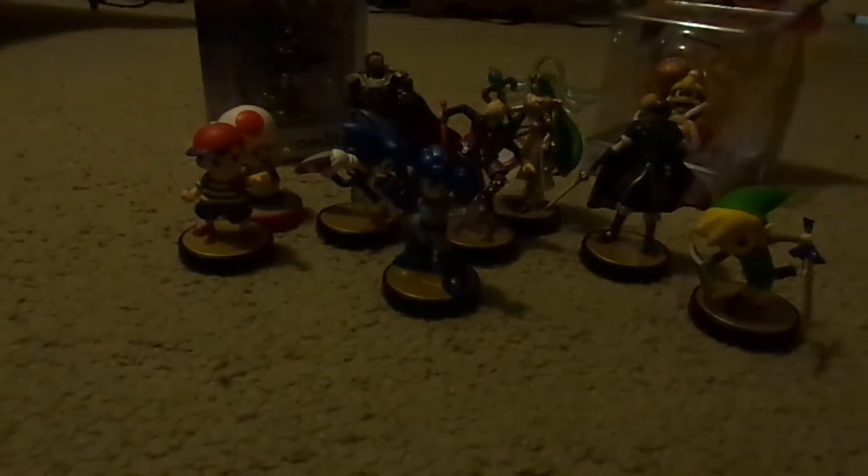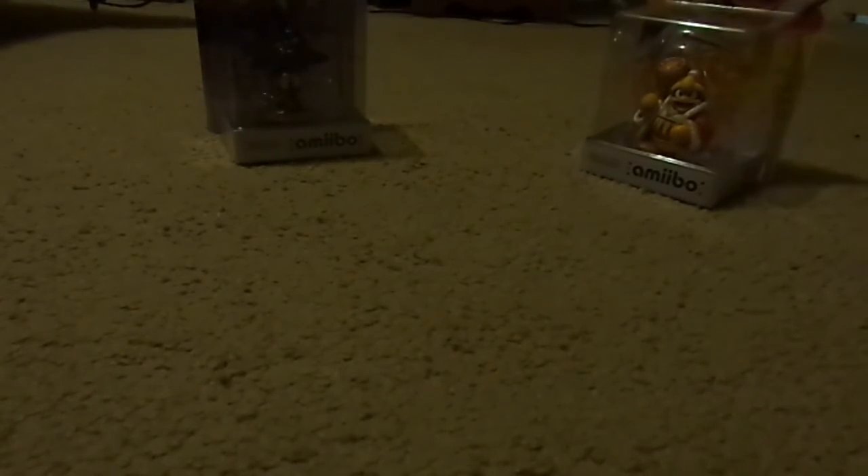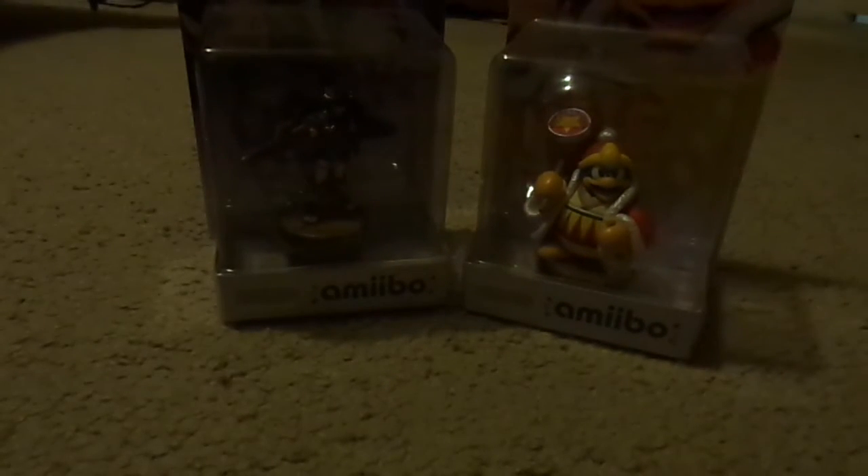Let me move these out of the way — these awesome Amiibos — and bring forward the King Dedede and Dark Pit. I know you guys have already seen the Amiibos from previous videos, but it's good to see which ones I have all at one time. I'll do an updated video if I get any more Amiibos to show my current collection once it expands.